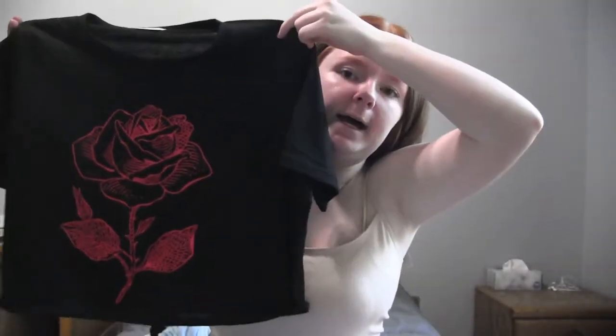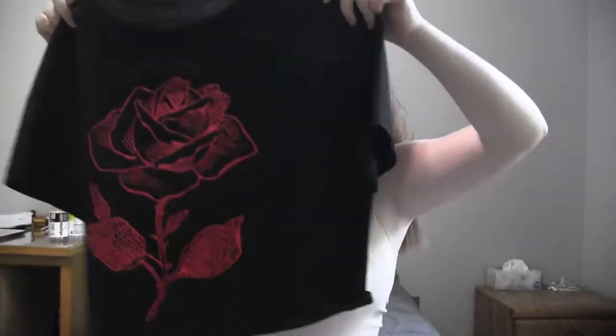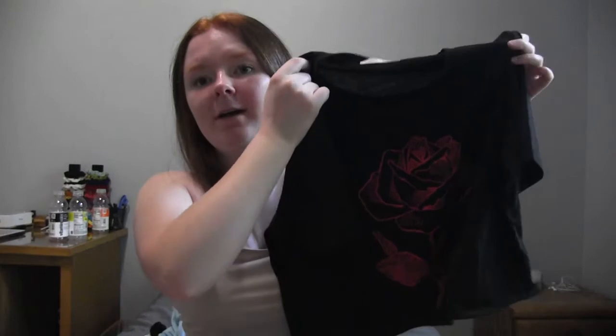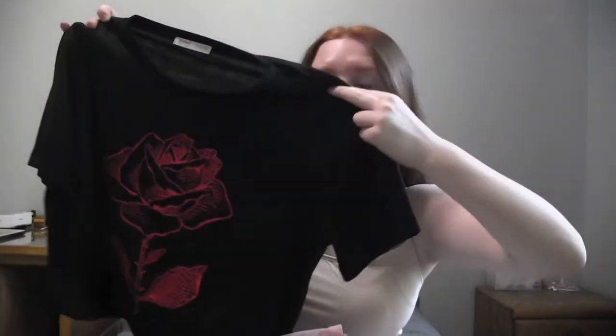The next shirt I also cropped myself because it was an awkward length. It's a black top with a red rose — like the outline of a rose with some details on the inside. This one is super cute. All the shirts I got I believe are cropped, well one maybe isn't, but this one is really cute.